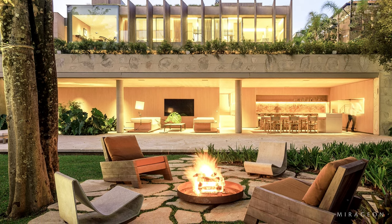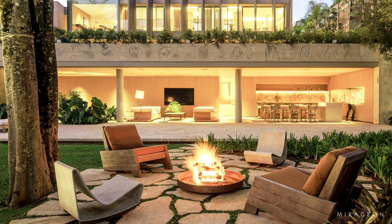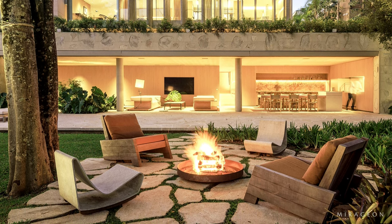The lighting is indirect, aiming to have as few points as possible on the ceiling.